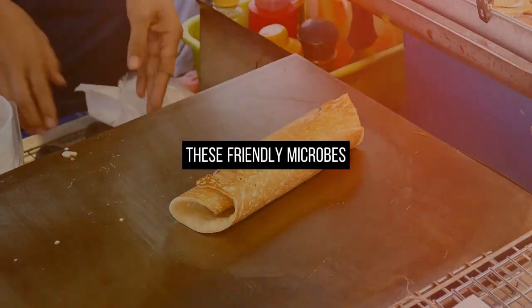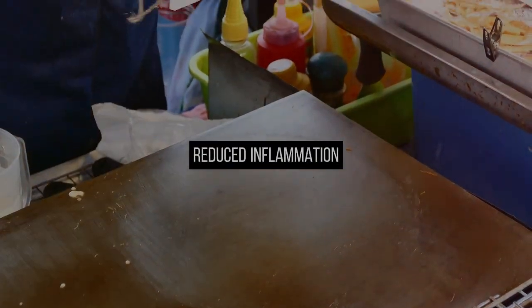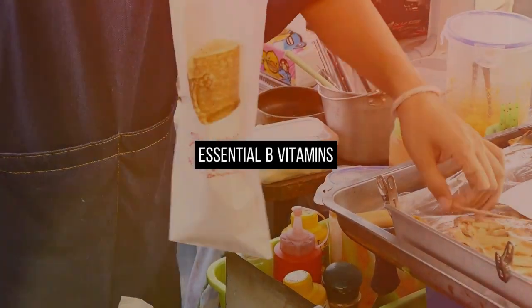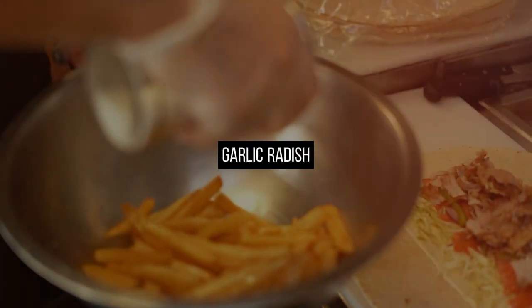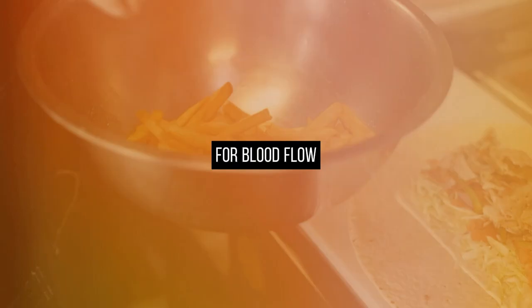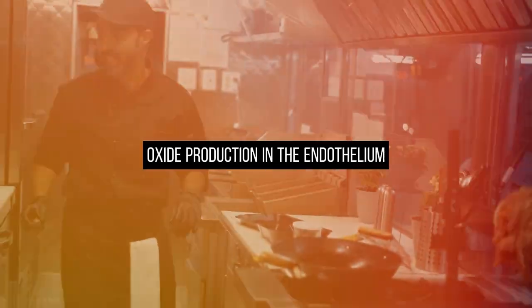These friendly microbes, or probiotics, offer various benefits, including lower blood sugar, reduced inflammation, and the production of essential B vitamins. Kimchi is made from a combination of ingredients like cabbage, onion, garlic, radish, chili pepper, and ginger — a powerhouse for blood flow. Studies suggest that kimchi may reduce inflammation and increase nitric oxide production in the endothelium.